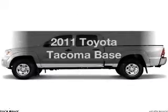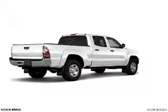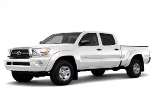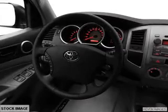Get noticed in this 2011 Toyota Tacoma. Travel the roads in style and comfort in this great vehicle. With a solid 6-cylinder engine connected to a smooth shifting 5-speed automatic transmission, you will appreciate the safety feature of anti-lock brakes.